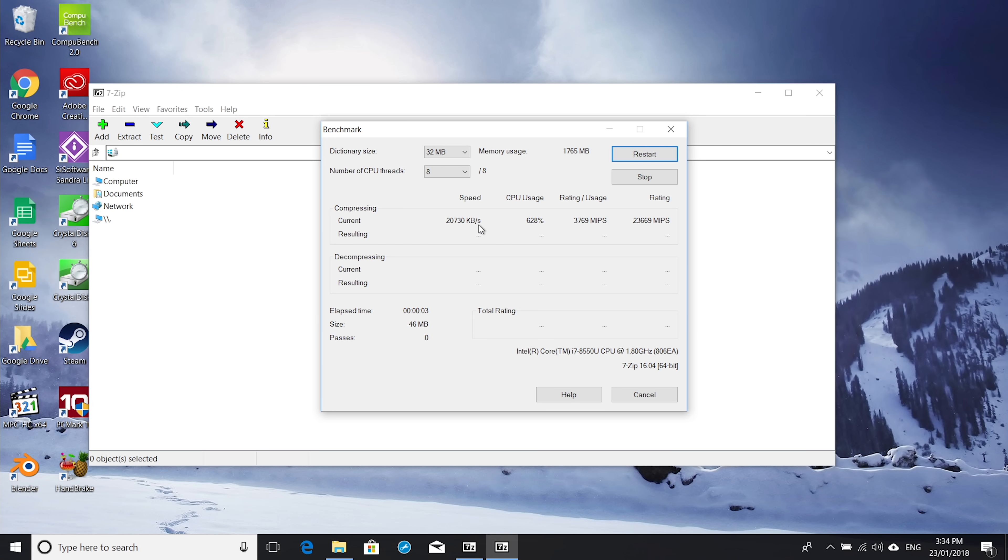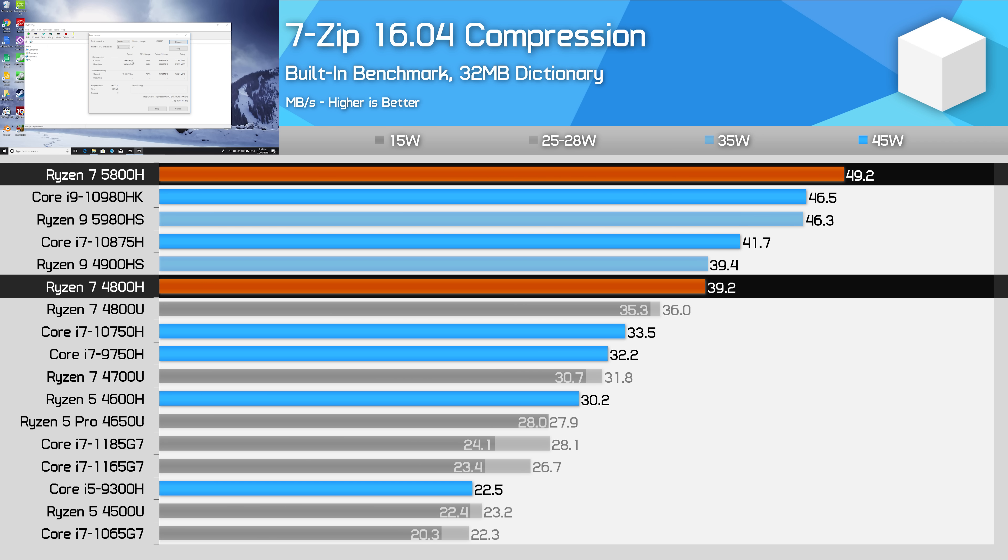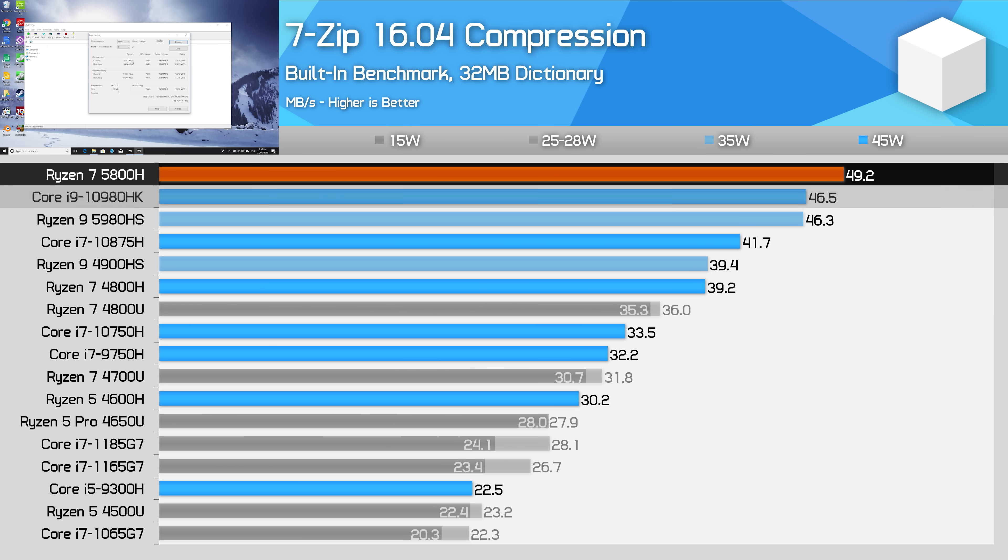In 7-zip compression, increased IPC and more cache allows the Ryzen 7 5800H to take top spot on this chart. We're seeing some of the largest gains versus Ryzen 4000 here, with a sizable 25% performance increase. The 5800H ends up 6% faster than the Core i9-10980HK for multi-thread compression.